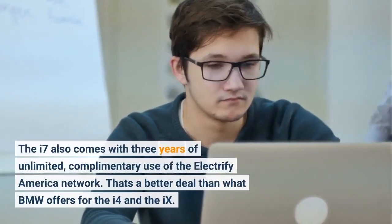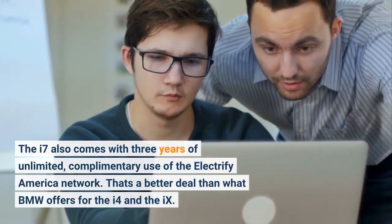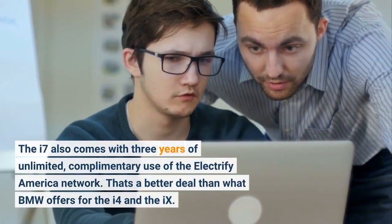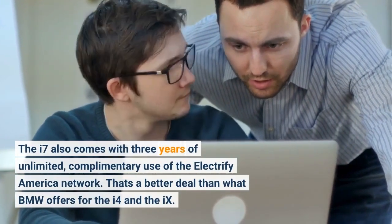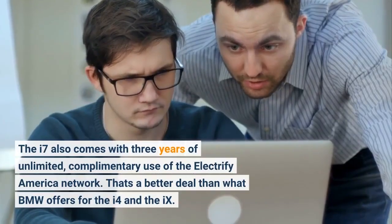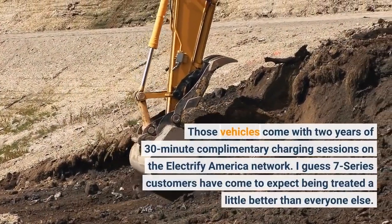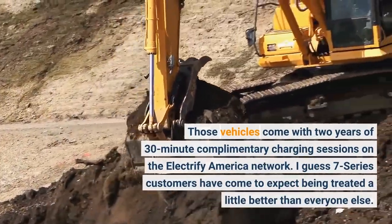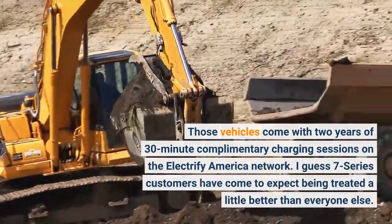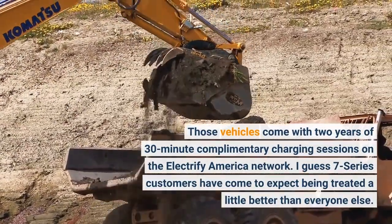The i7 also comes with 3 years of unlimited, complementary use of the Electrify America network. That's a better deal than what BMW offers for the i4 and the iX, which come with 2 years of 30-minute complementary charging sessions on the Electrify America network. I guess 7 Series customers have come to expect being treated a little better than everyone else.